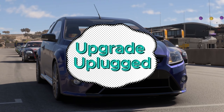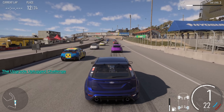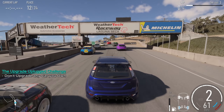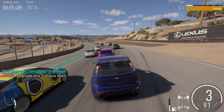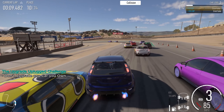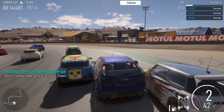The Upgrade Unplugged Challenge is a call to the purists, a nod to the core essence of racing. As you burn rubber on the tracks of Forza Motorsport, this challenge strips away the allure of upgrades, leaving you, the driver, and your stock car to conquer the asphalt. It's about feeling the raw, unfiltered essence of each car, understanding its baseline potential, and mastering it on the track.